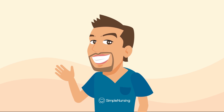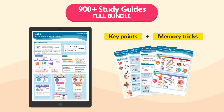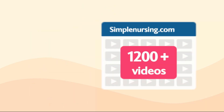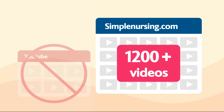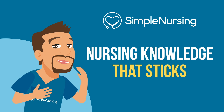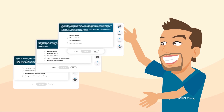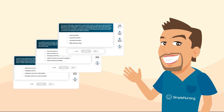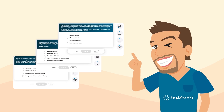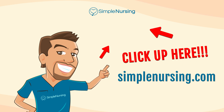Did you know you can unlock beautifully handcrafted study guides with key points and memory tricks from all our videos? You'll also get access to over 1,200 exclusive videos not on YouTube, all neatly organized by nursing school topic to make complex nursing knowledge actually stick. Plus, you'll gain thousands of practice questions written by current professors and actual NCLEX writers. For access to all this and more, click right up here or visit SimpleNursing.com. And don't forget to subscribe to our YouTube channel. Happy studying, and we'll see you in the next video!